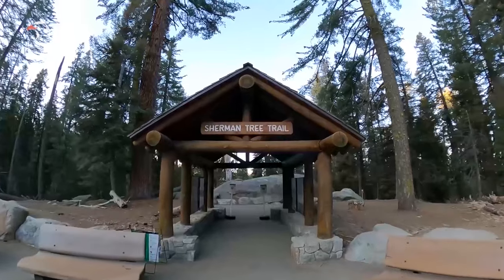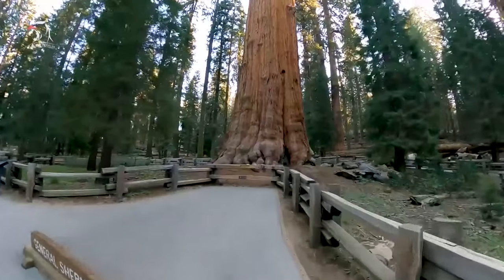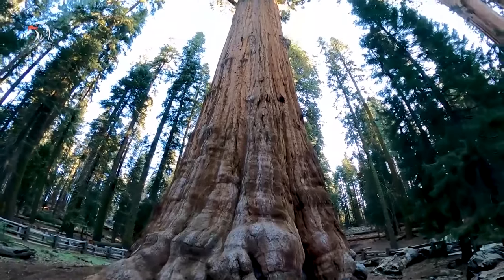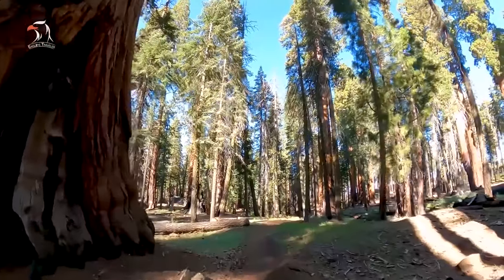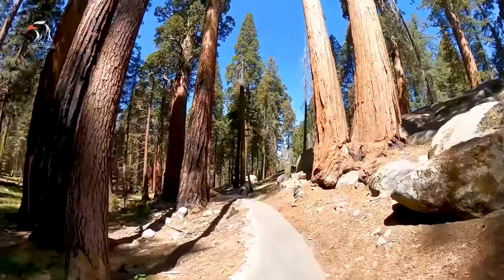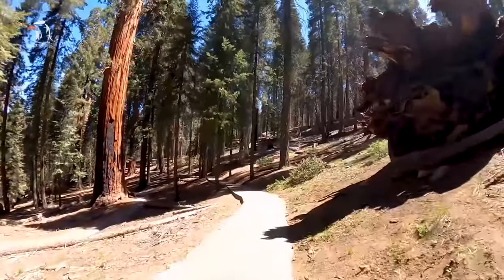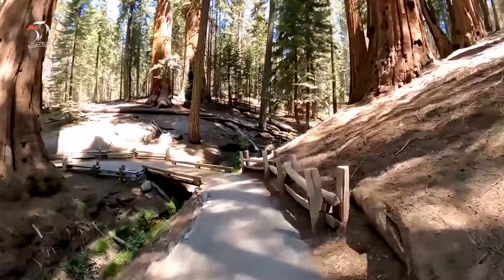The Giant Forest is also home to the famous General Sherman Tree, the largest living sequoia in the world. You'll find the forest and museum off of General's Highway. The forest is accessible all year; the free museum is open 365 days a year from 9am to 5pm. There are several parking lots near the museum, and the green route of the free park shuttle also stops here.